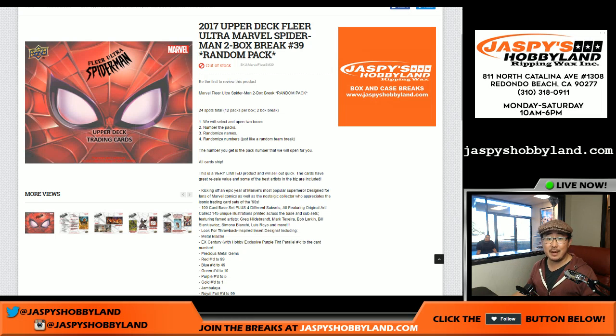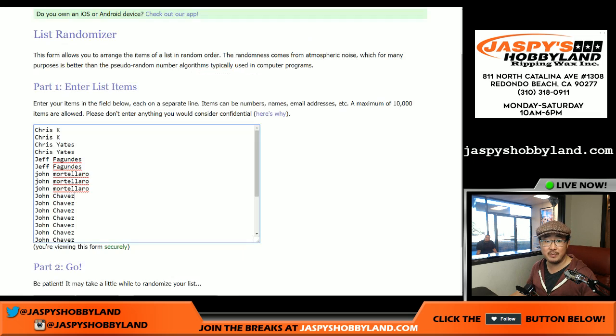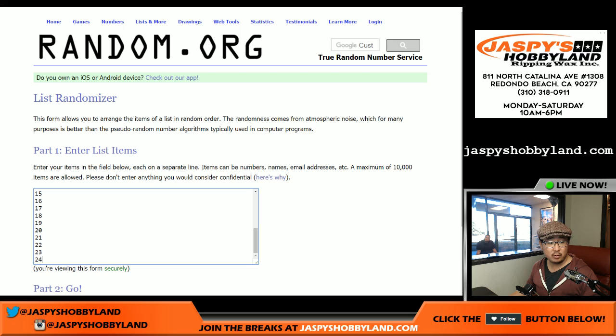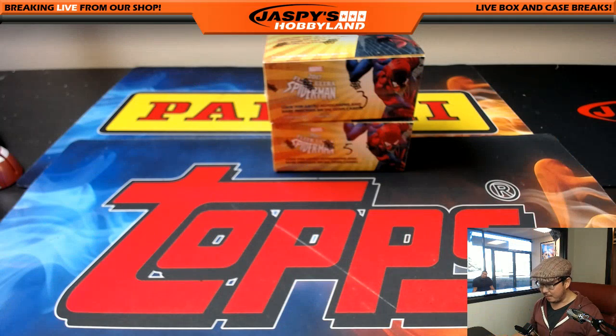Good afternoon, everyone. Joe for JazzPeaceHobbyland.com. We're going to mix in a little Spider-Man here. 2017 Upper Deck Fleer Ultra Marvel's Spider-Man 2-Box Break No. 39, Random Pack Break No. 39 from JazzPeaceHobbyland.com. Big thanks to these folks for getting in on the action. We'll randomize names and randomize packs after I open up these two boxes and number the packs.